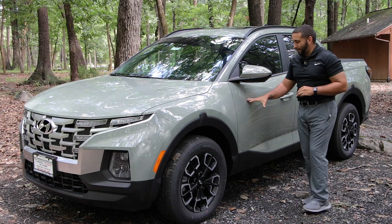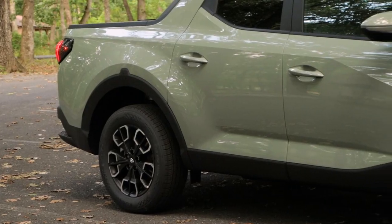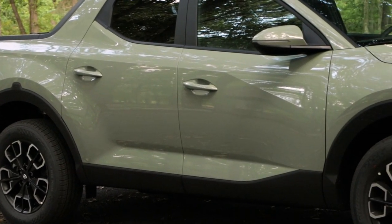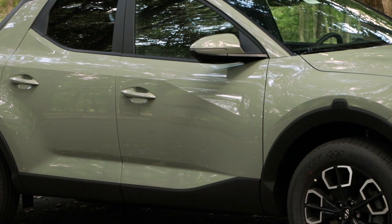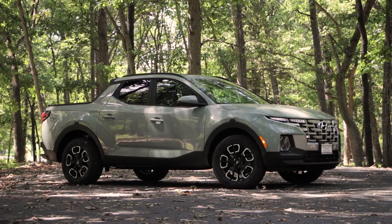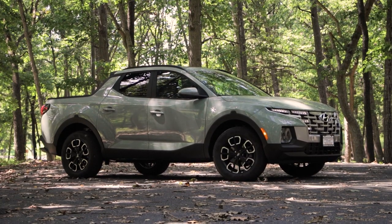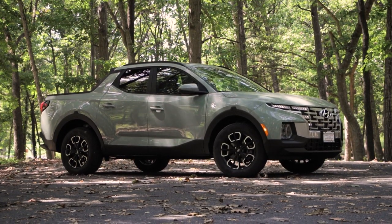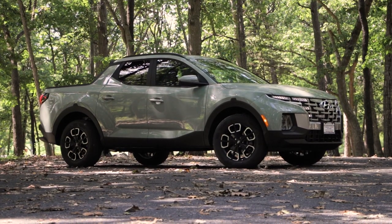Moving down we see a lot of the same styling as the Tucson. On your SE and base SEL models you'll get a standard color mirror and door handle rather than body-matching. There's the same diamond horizontal line, crisp just like the Tucson, flowing down to the bottom. These horizontal lines make the truck look a little beefier and more aggressive, but it's truly just as nimble and compact as the Tucson.